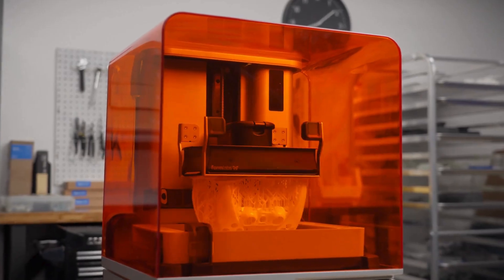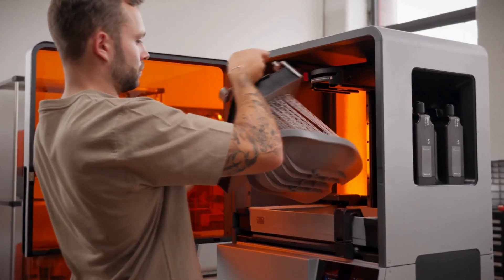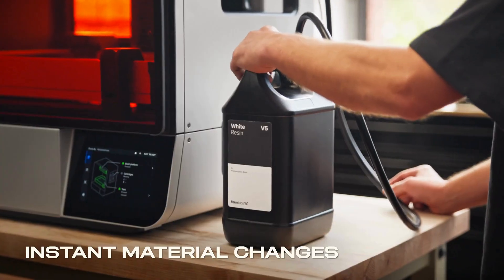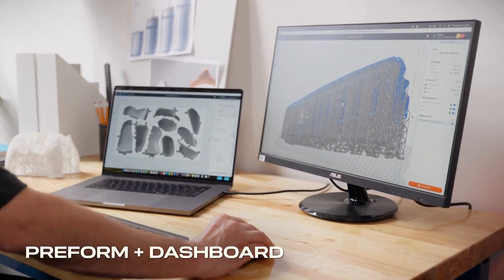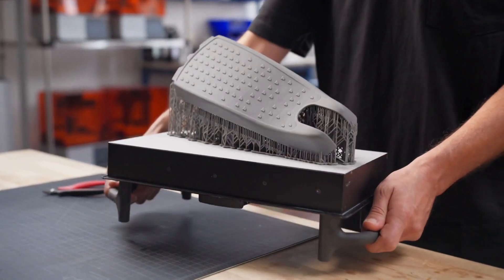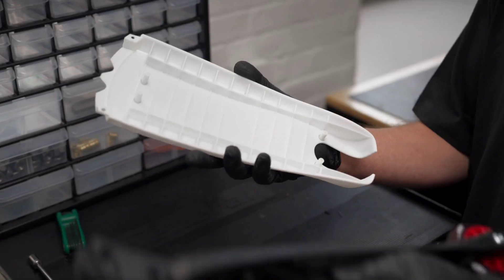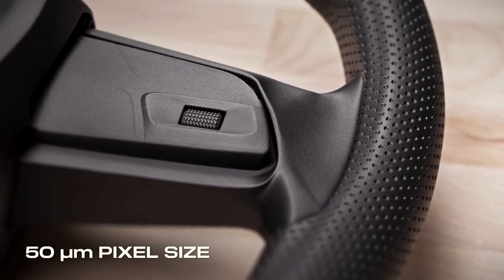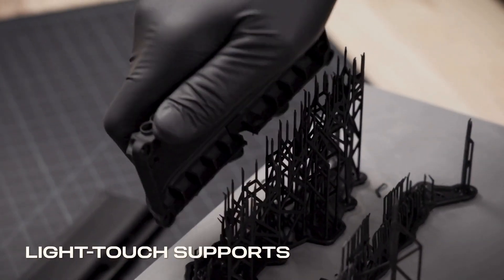To use your time most efficiently, leverage a workflow anyone can learn in 15 minutes, featuring instant material changes, comprehensive software, and automated post-processing. Produce stunning parts that rival injection molding and always fit, with 50 micron pixels, advanced pixel smoothing, and light touch supports.